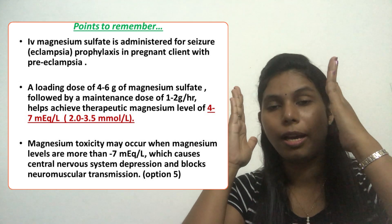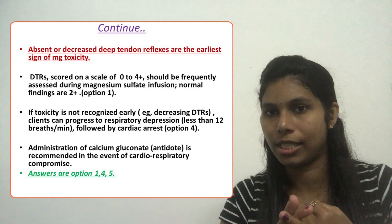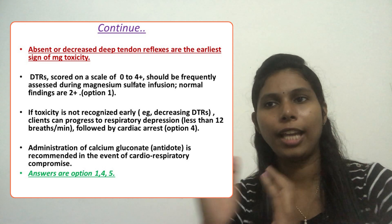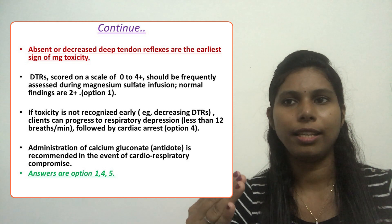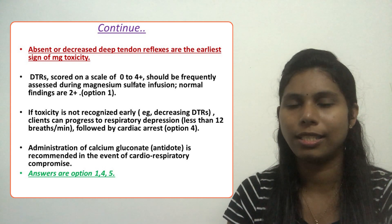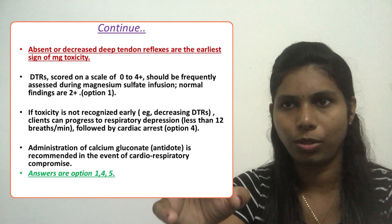The earliest sign of magnesium sulfate toxicity is absent or decreased deep tendon reflexes, also called DTRs. They are assessed on a scale of 0 to 4-plus. If the DTR is below 2-plus — meaning 0 or 1-plus — we consider this decreased deep tendon reflexes and a warning sign of magnesium sulfate toxicity.